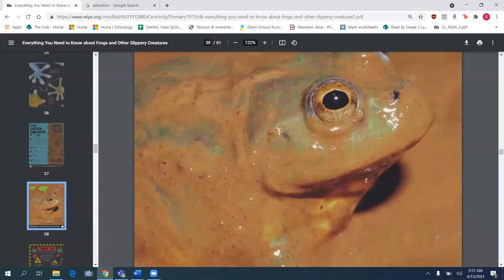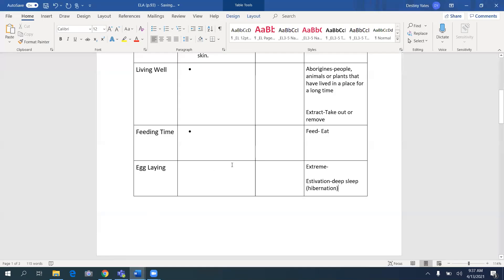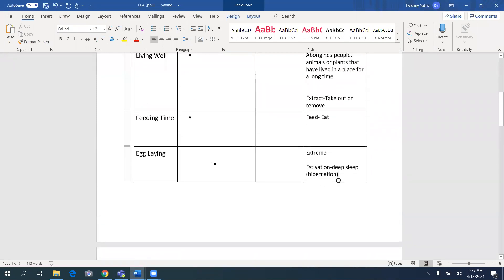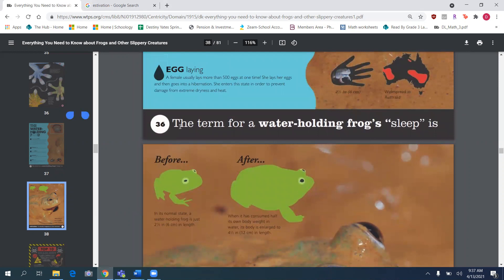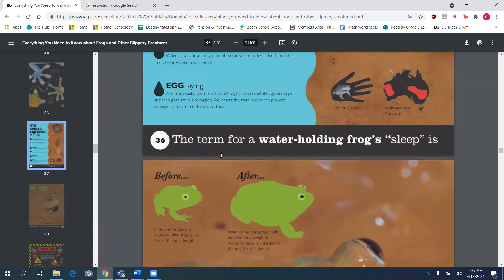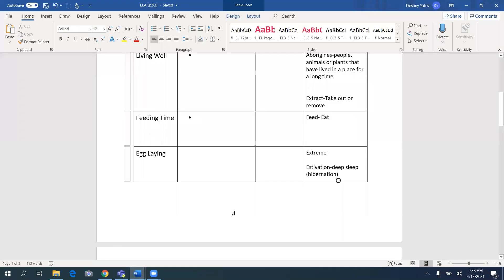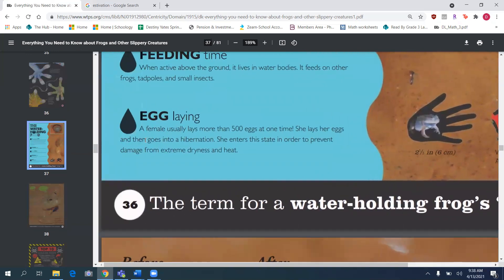Our last section — last paragraph. In this paragraph about egg laying, what did you learn about the female frog and what new word did you learn? What does it mean? Write it in your box. If you need to hear me reread it, please rewind the video.